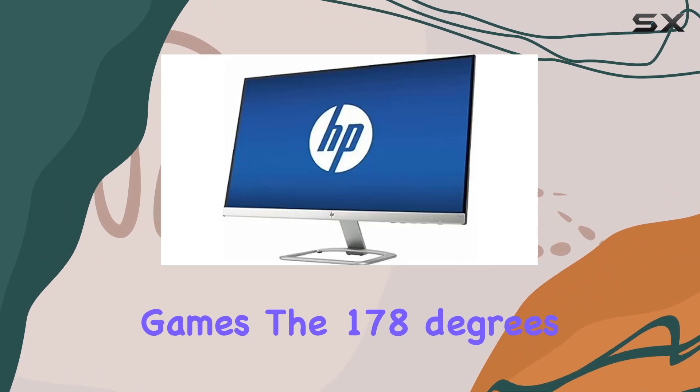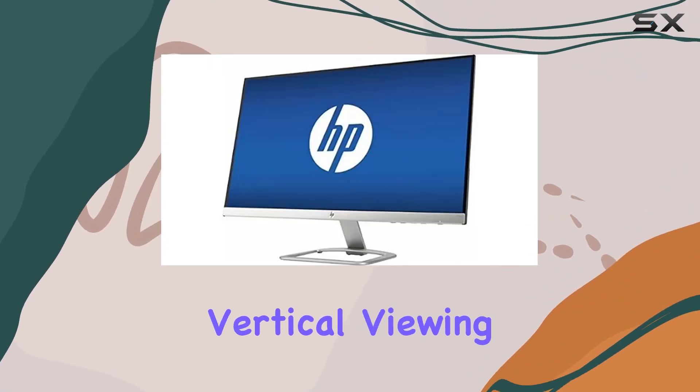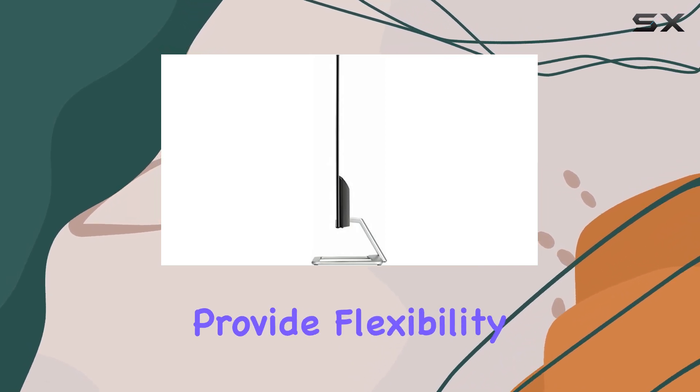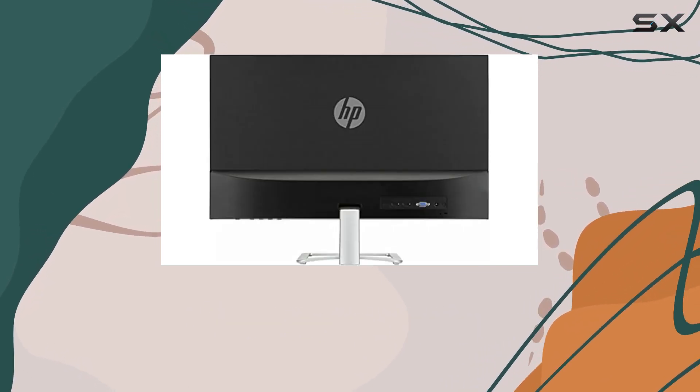The 178-degree horizontal and vertical viewing angles, along with two HDMI and VGA inputs, provide flexibility and a clear view from various vantage points.